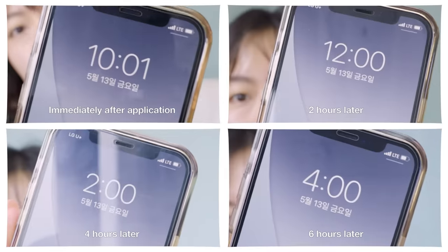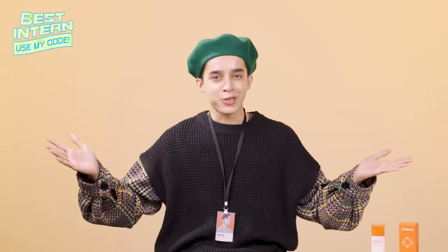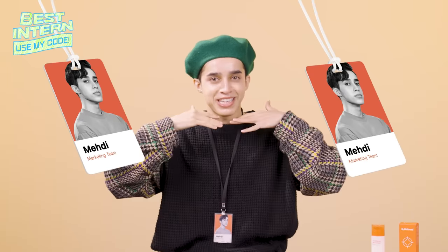Oh my god. SPF index, how much is enough? Does it come off well after cleansing? Hello everyone, this is your favorite Biowish Trend marketing team intern, Mehdi.